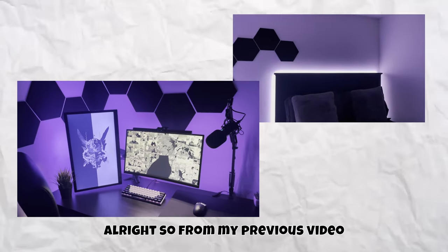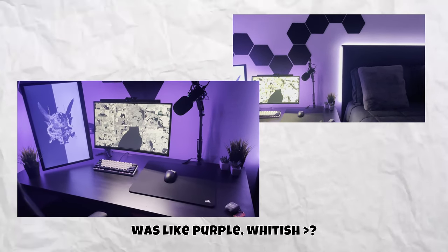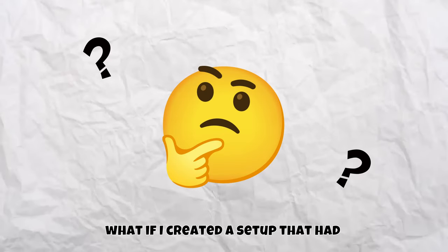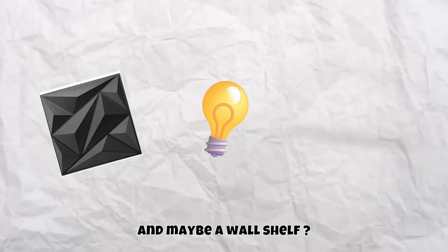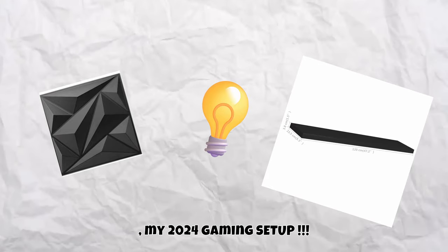From my previous video you probably saw that my setup was purple and white-ish, but I got bored and thought: what if I created a setup with wall panels, LED lights, and a wall shelf? So here I introduce to you my 2024 gaming setup.